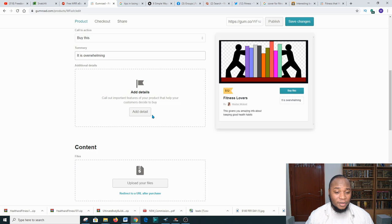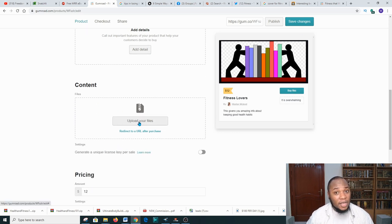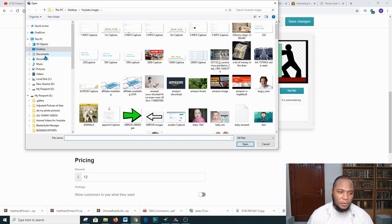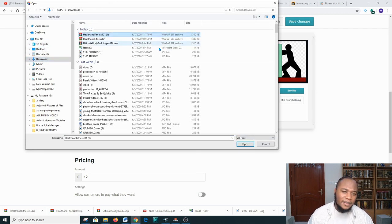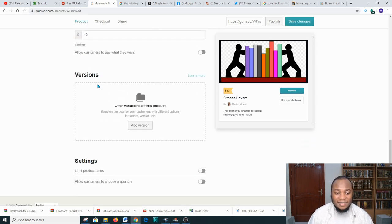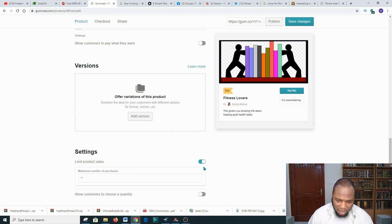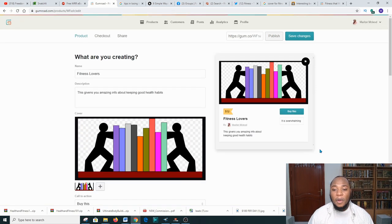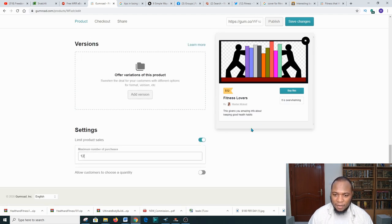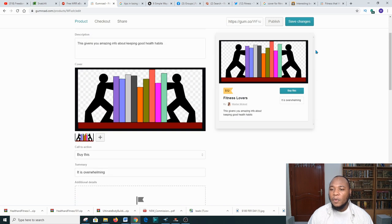When you scroll down you can add additional information. This is where you upload the ebook you downloaded — go to 'Upload your files,' then 'From computer,' find your download, and click Open. Give it a few seconds to upload. After you're done, scroll down to check everything is intact. You can also set a limited-use version — maybe two or twelve — so buyers have to act quicker.